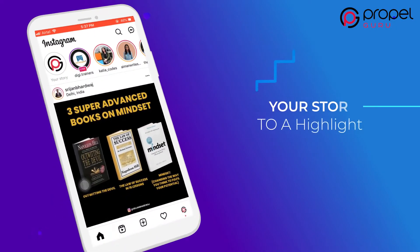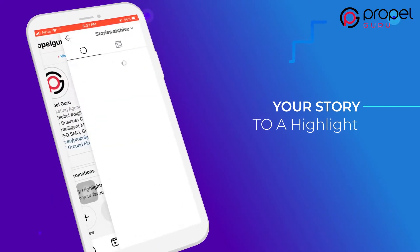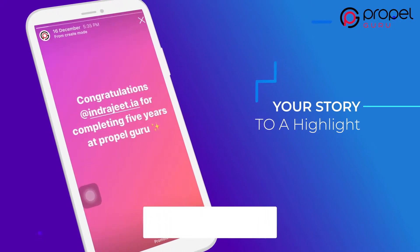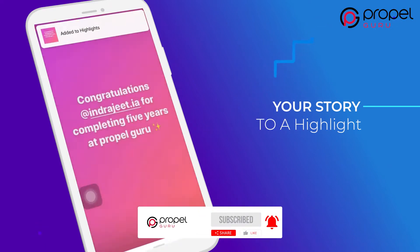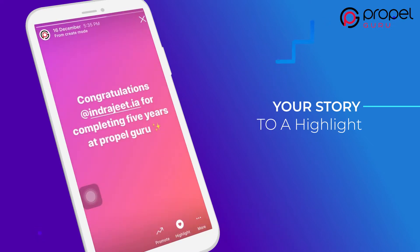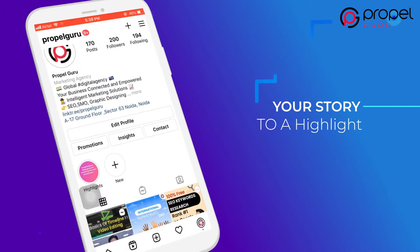You can convert your stories to a highlight, and it can be viewed for more than 24 hours. This feature is best for brands who have a product or service to promote. To turn on the highlight feature, go to Settings, then Story Settings, and select Save to Archive. The next story will be added to the highlight and will be visible on your profile.